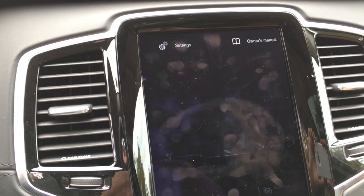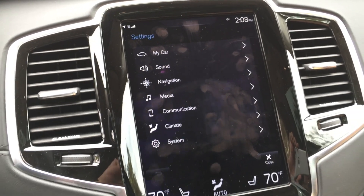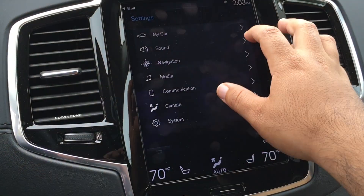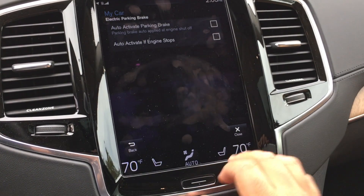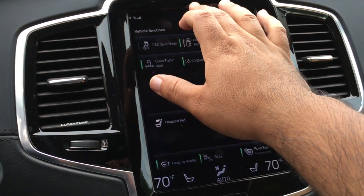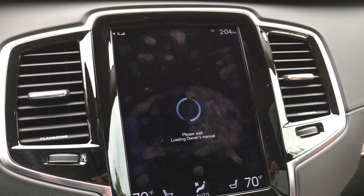If you pull down from the top of the screen, that gets you into your vehicle settings. You can customize everything from the way the gauges look, to the color of the interior mood lighting on the Inscription level vehicles, to the way the car performs and drives. It really is customizable to exactly the way you want it.